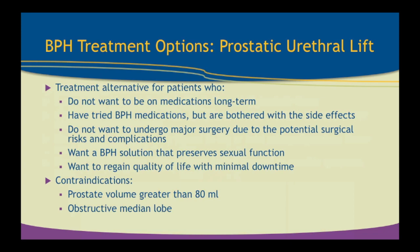This treatment alternative is for patients who do not want to be on medications long-term due to side effects, costs, or lack of effectiveness, or who have tried BPH medications but don't want to undergo major surgery. These minimally invasive treatments are for patients with moderate blockage — not those in urinary retention with huge prostates and severely trabeculated bladders. Those patients will go directly toward the surgical or more aggressive options. Contraindications include prostate greater than 80 milliliters or 80 grams, where the treatment is less effective than surgical options, and an obstructive median lobe.